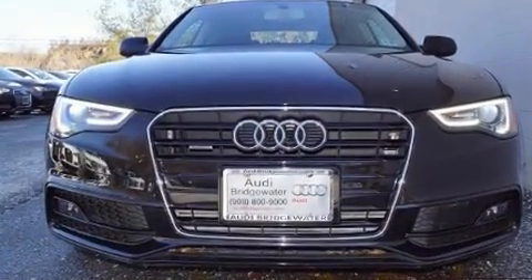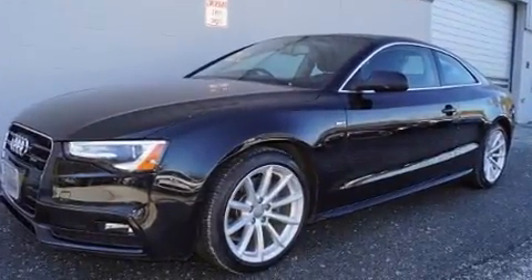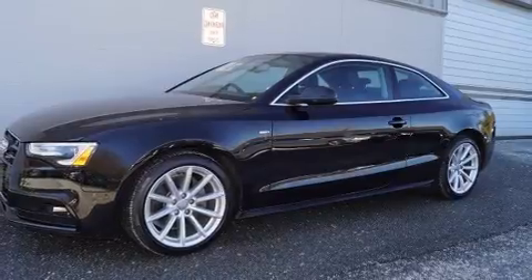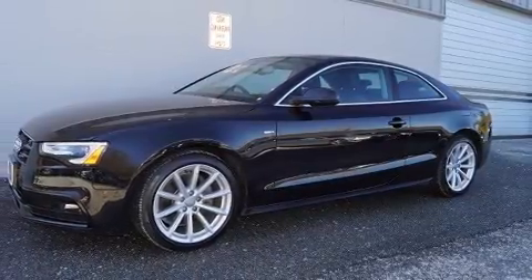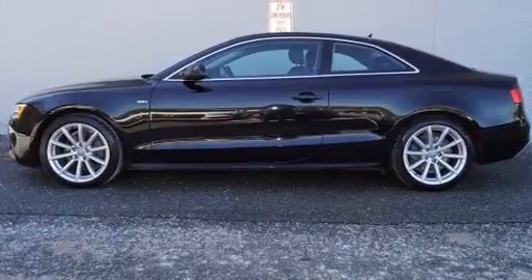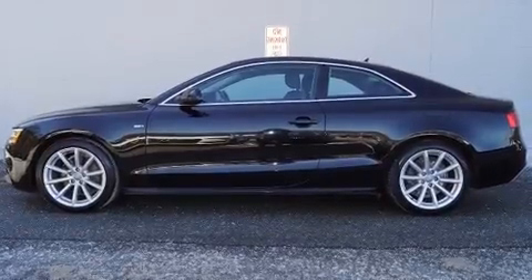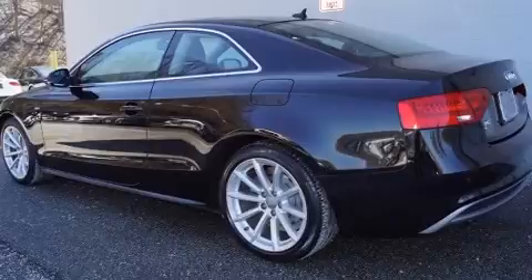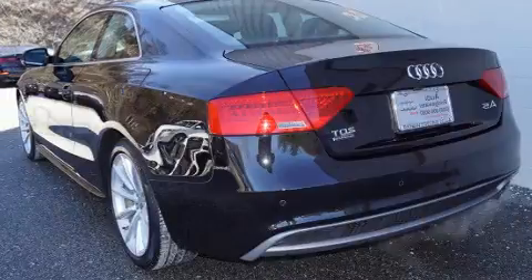Audi made sure to keep road handling and sportiness at the top of its priority list. Under the hood, you'll find a four-cylinder engine with more than 200 horsepower. And for added security, dynamic stability control supplements the drivetrain. The engine breathes better thanks to a turbocharger, improving both performance and economy.